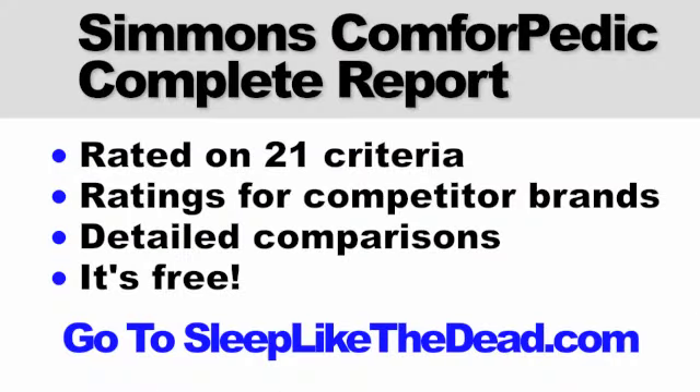I've given you just an overview of our Simmons Comfort-Pedic research. You can get the full report on our website for free. We rate the Comfort-Pedic on almost two dozen different criteria, and we also rate competitors to the Comfort-Pedic and provide detailed comparisons. To get to our website, you can click the link below this video or go to sleeplikethedead.com and search for Comfort-Pedic ratings. Thanks for watching and best of luck in your mattress shopping!